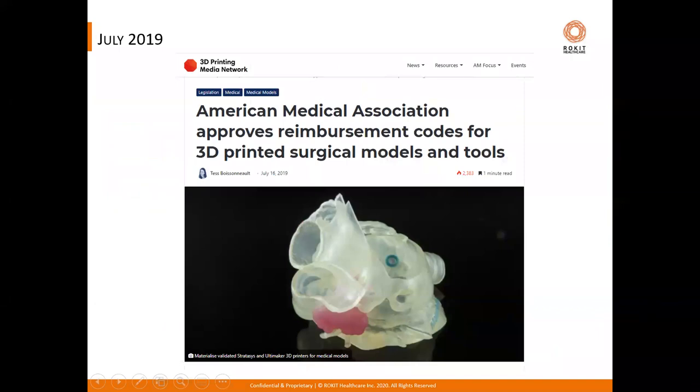In July of 2019, the American Medical Association approved reimbursement codes for 3D printed surgical models and tools. While these were temporary codes to be tracked for five years before official reimbursement, they are making the foundation for a clinical registry of patient 3D scan data and relevant 3D modeling, which is very likely to serve as a learning resource and provides much-needed impetus for active implementation of 3D printing in biomedicine.